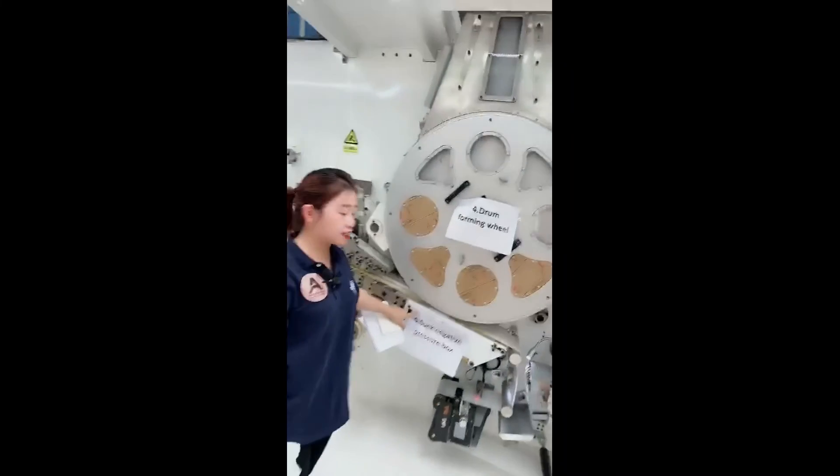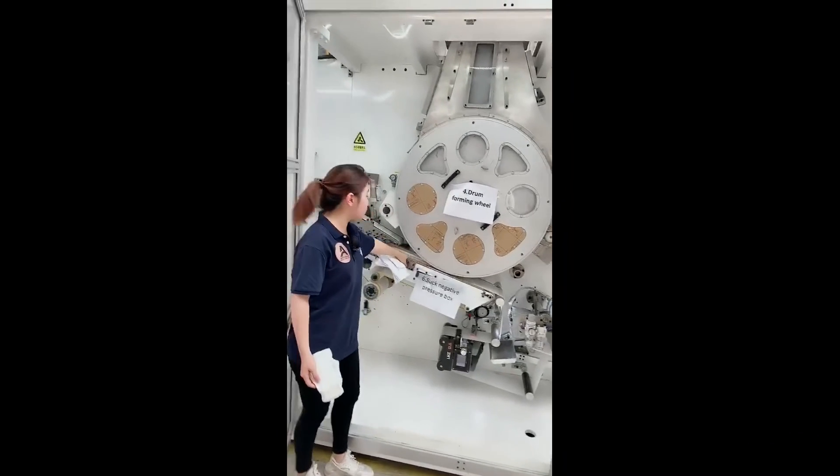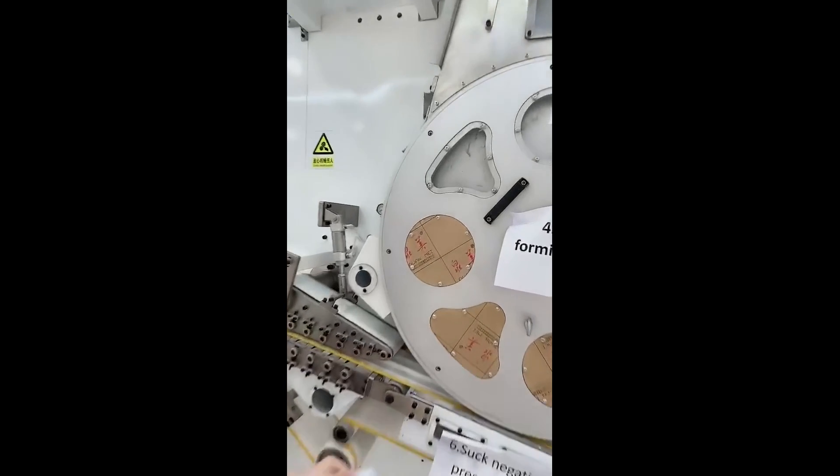This part is the negative pressure box. The tissue paper passes through this part and is compounded with the core part, connecting the tissue paper with the core assembly.